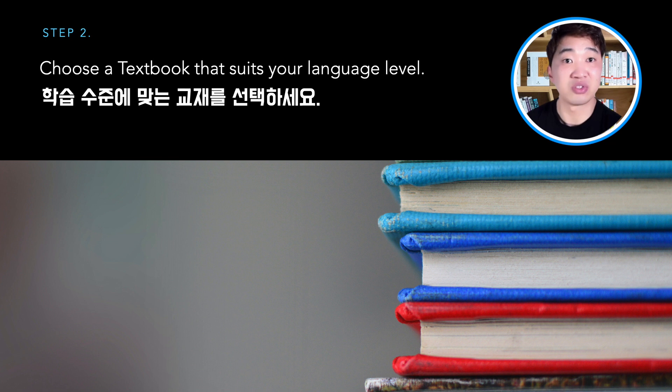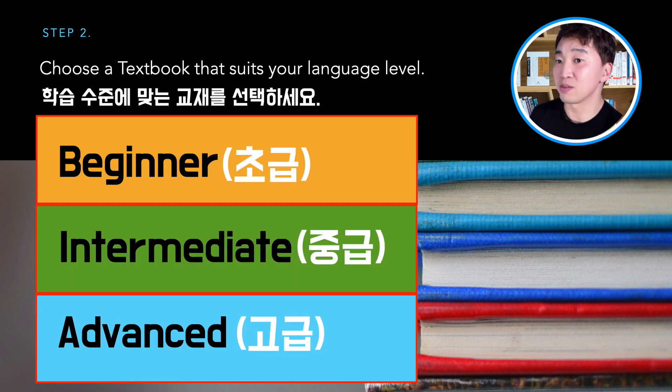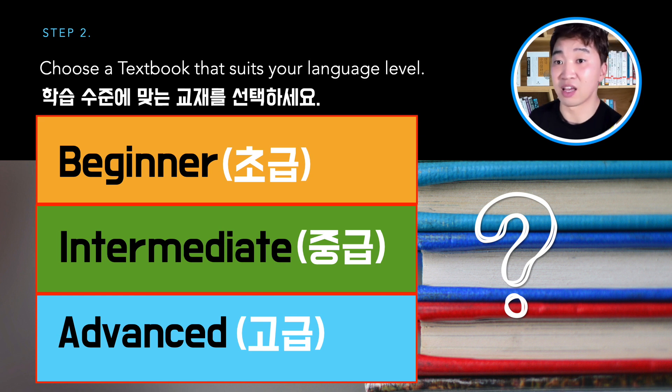The second step is understanding your Korean language level. It is important to know your exact Korean language level when you choose a textbook. Many textbooks are published following three language levels: beginner, intermediate, and advanced. Do you know which level you are? Unfortunately, many Korean learners don't exactly know their language level, and sometimes the level they think they are might be different from the level the textbook describes.